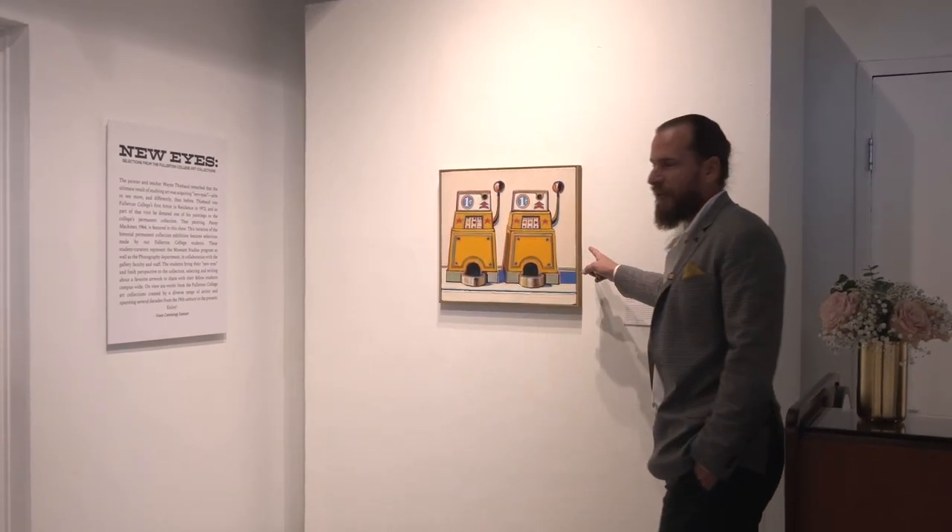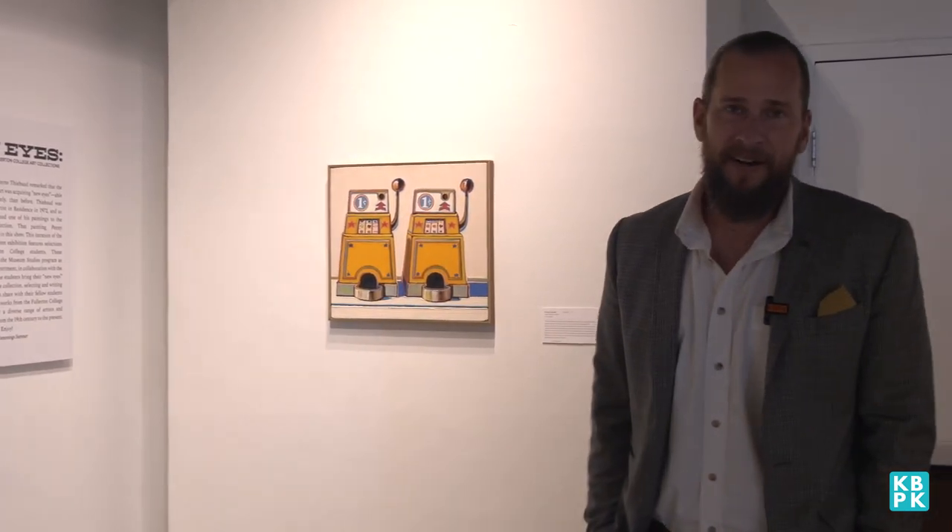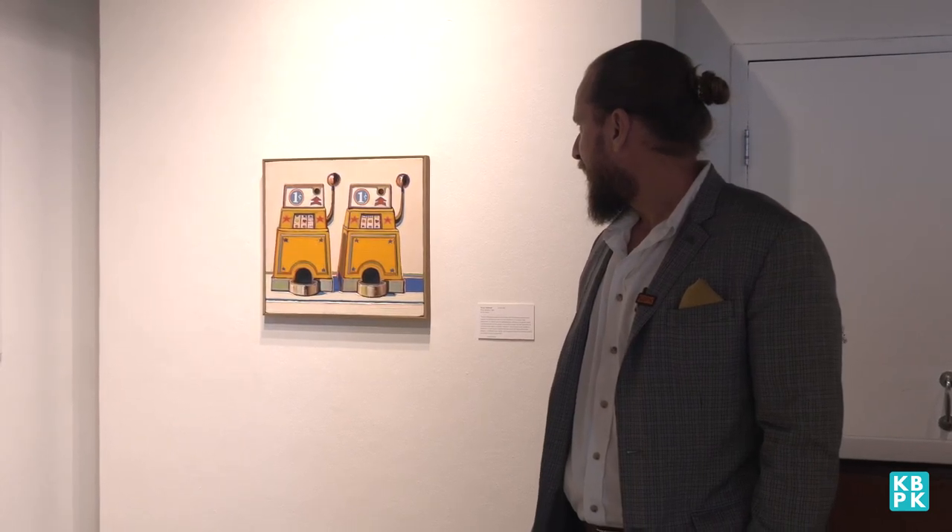This is one of his paintings. Wayne Thiebaud was a visiting artist — our first visiting artist actually, in 1972. As part of that visit he donated this painting called Two Penny Machines, which features two slot machines from a long time ago. One of the keys to appreciating that painting is that he paints his still life paintings from memory, so in a sense he's making it up.